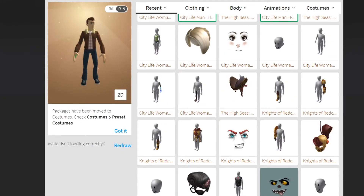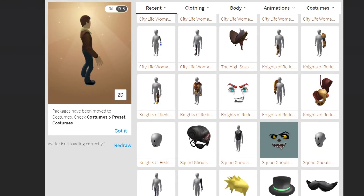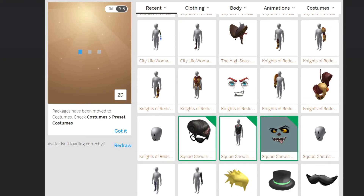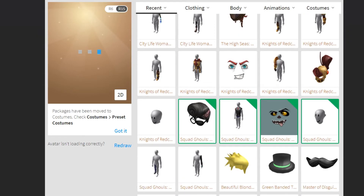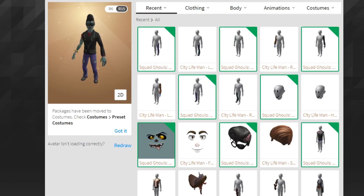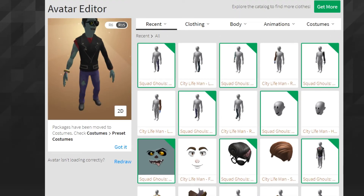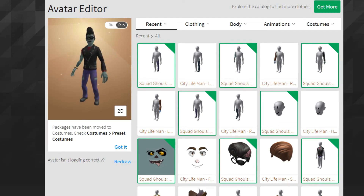Let me find the body parts for City Life Man — there we go. This is the City Life Man. It doesn't really change much with the hat off. Now let's go to the Squad Ghoul thing. This is the Squad Ghoul's head — checking for any missing body parts. It looks very creepy — that face is unsettling and the hair makes it look even weirder, but it's a solid package.